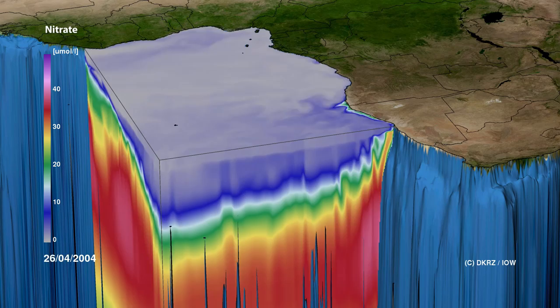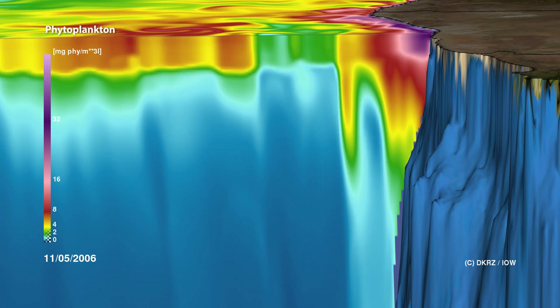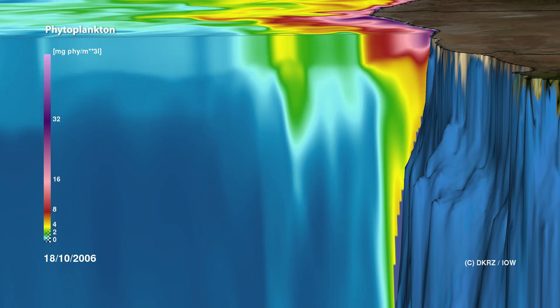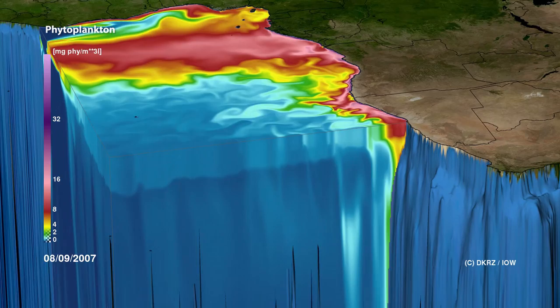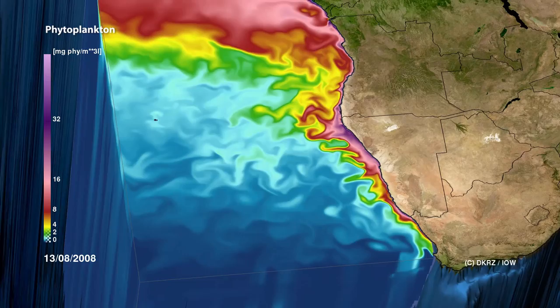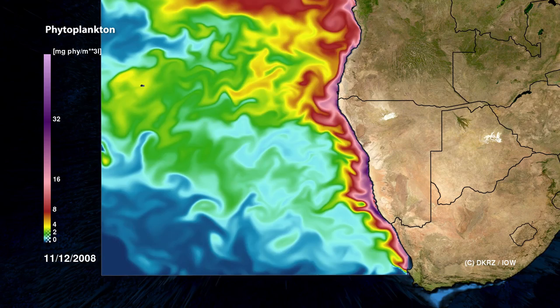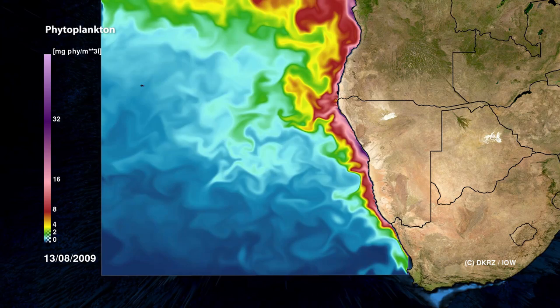Along with the water from the depths, nutrients are also transported into the sunlit zone, such as the nitrate shown here. Nutrients such as nitrate and phosphate are fertilisers for the algae and cause strong plankton growth in the surface water, especially in the coastal area. The trade winds cause a coastal upwelling which transports important nutrients to the surface, resulting in high primary production of algae. These algae are the basis for the entire food chain in the Benguela region. The distribution and concentration of phytoplankton is particularly clear to see along the Namibian coast, indicated by the magenta color. You can also see how dynamic the system is — the water that has risen up is transported far out into the southeast Atlantic in vortices, and in this way the coastal upwelling interacts with the open ocean.